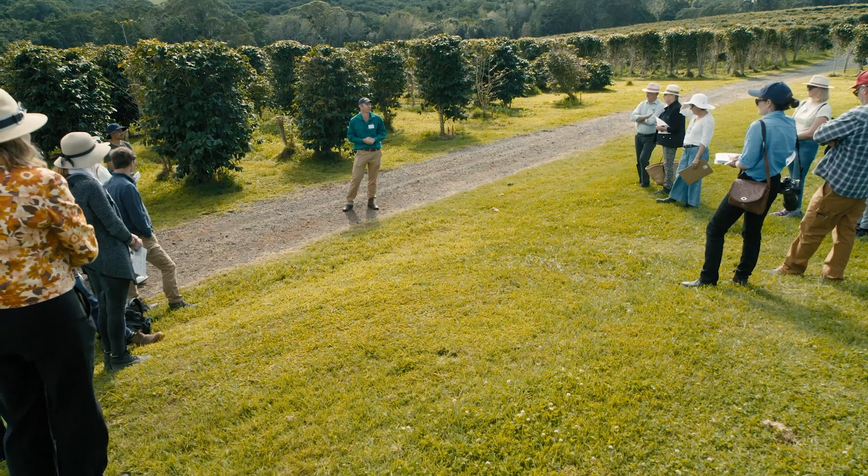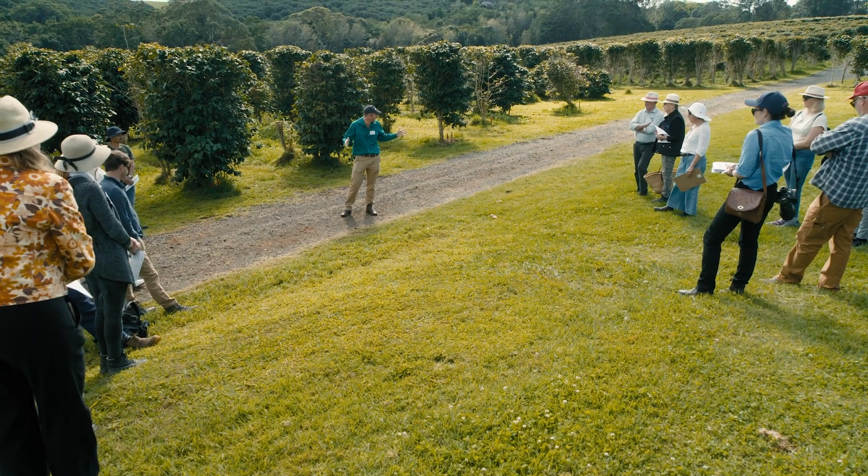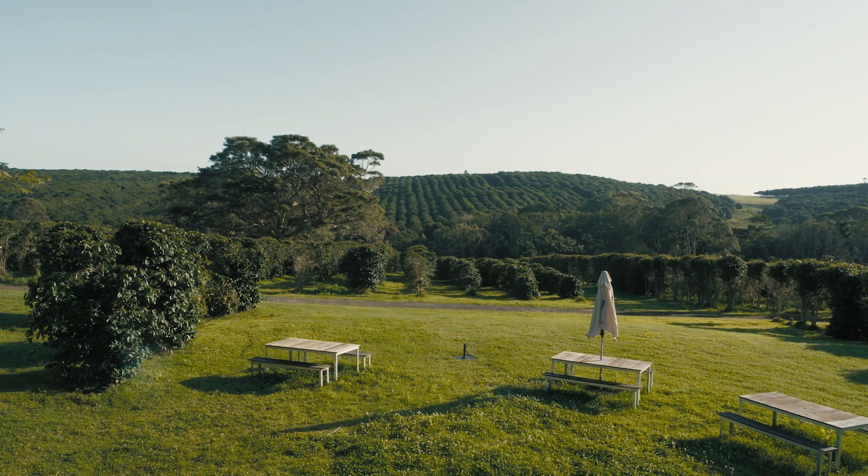I'm a crop agronomist. But funnily enough, even though this is a coffee plantation, we're kind of looking at crops in the inter-row. So that's fine.